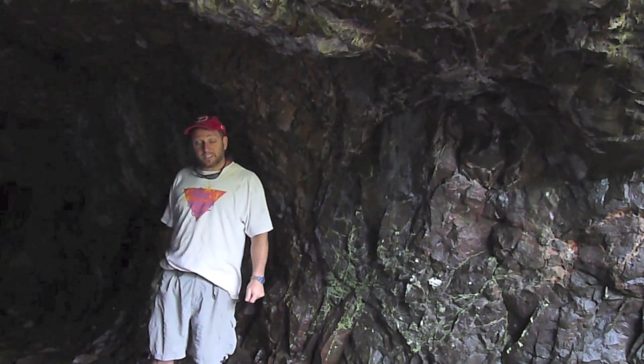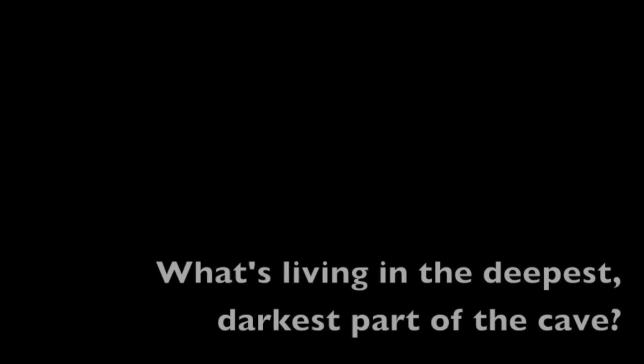I wonder what the moss would look like deep inside the darker part of the cave. Finally, what's living in the deepest, darkest part of the cave?